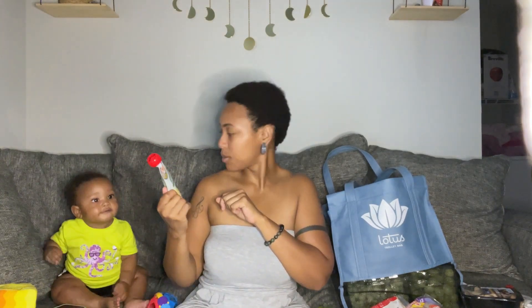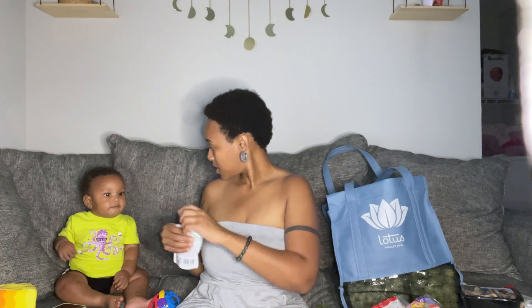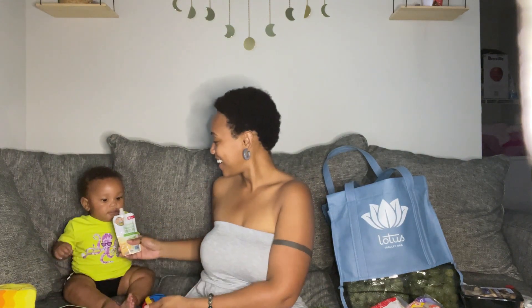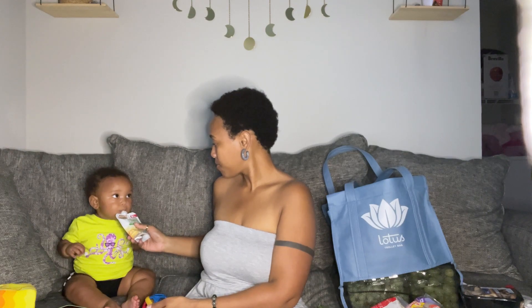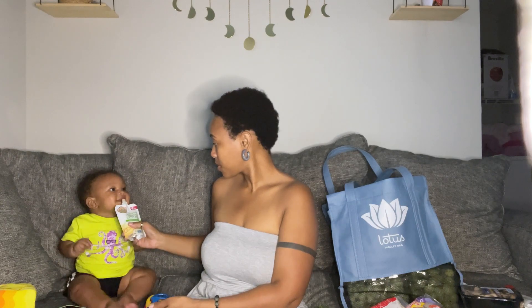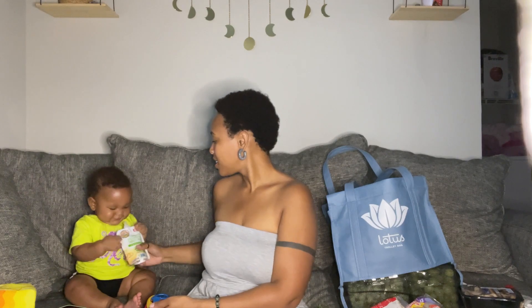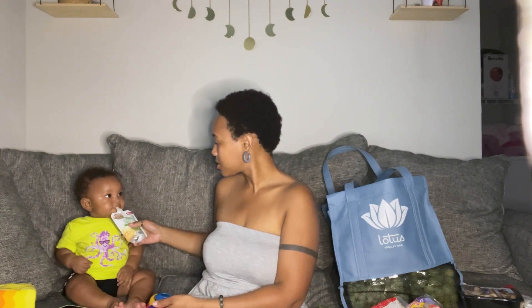Kai is still exclusively breastfed, and I just give him these food pouches every now and again to give him a little more. He wants one right now — look at him! Here you go. This is your favorite.